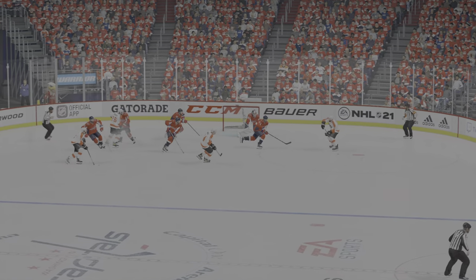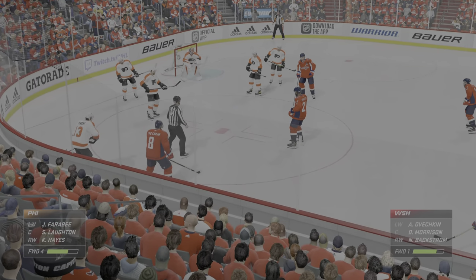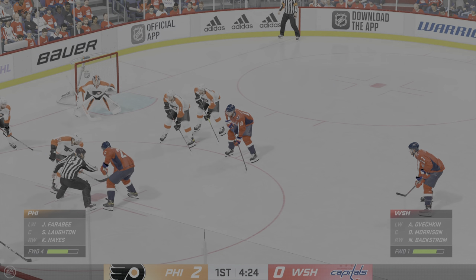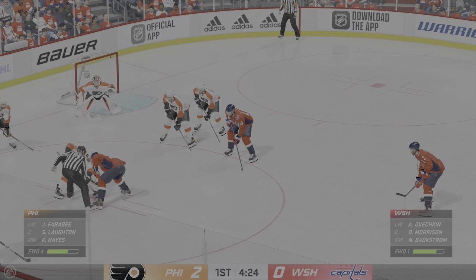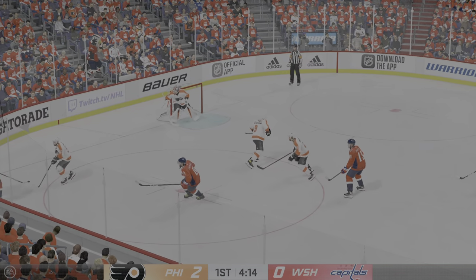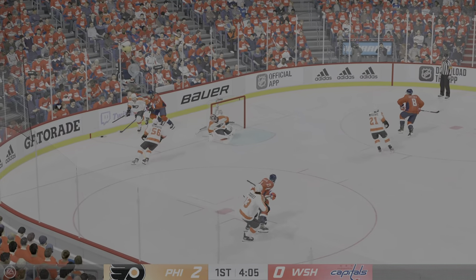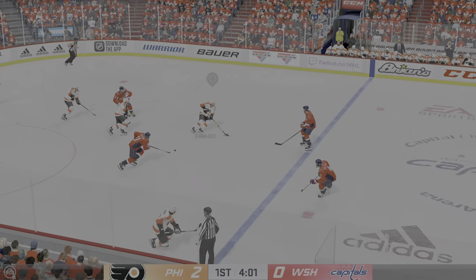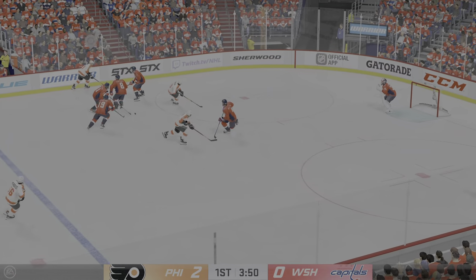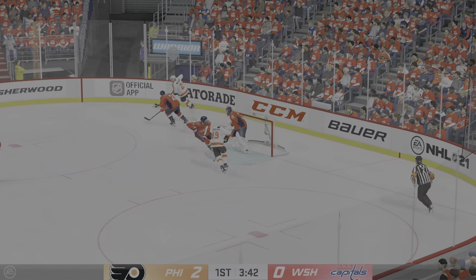That's a dangerous scoring chance, but the goaltender makes a great save — able to snuff it out. Just here in the late stages of this frame, the Flyers lead this one two-zip. Steps in and takes the puck — it's kicked away. Philadelphia's got a hold of the puck, gains the zone on the left wing, grabs control of it at the point. Excellent stick work on the play — knocked out the puck.